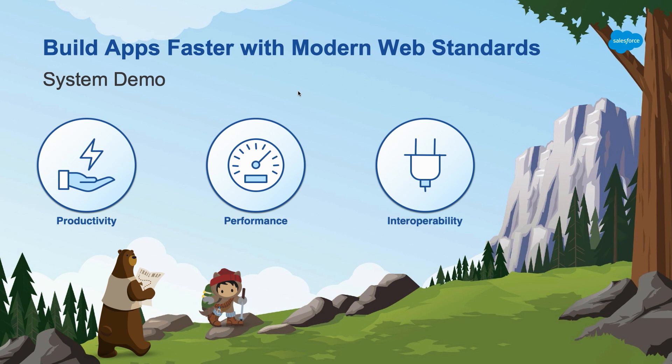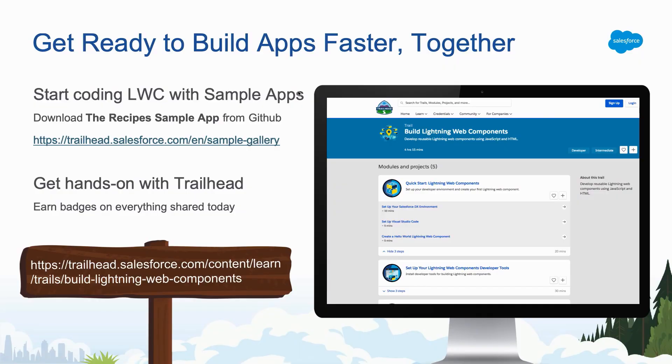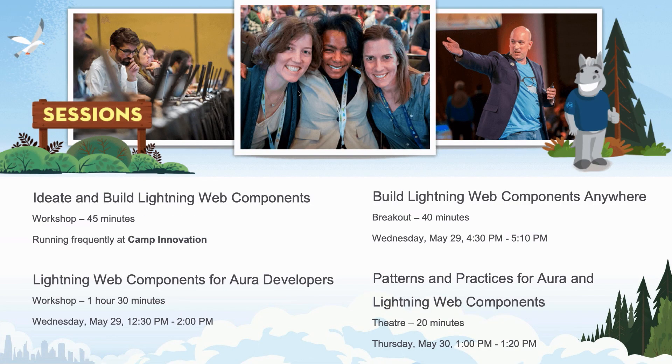So I hope that gives you a little bit of a sneak peek of some of the gains you can get from using Lightning Web Components and modern web standards. If you liked what you saw today, the recipe sample app is available on Trailhead — the link is available there. There are also several Trailhead badges you can complete to learn how to start building these new Lightning Web Components yourself. The quick start guide is a great place to start. For anyone more advanced, I really recommend visiting the second floor — there's a workshop called 'Ideate and Build Lightning Web Components' in Camp Innovation, running every hour on the hour. There are also a number of amazing breakout and theater sessions over the next few days.